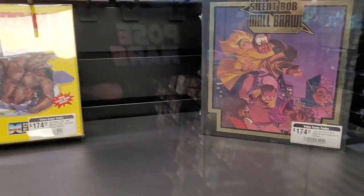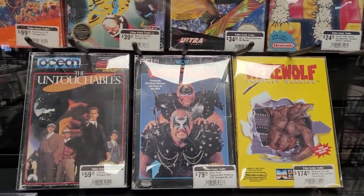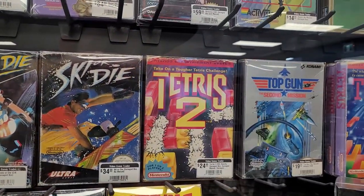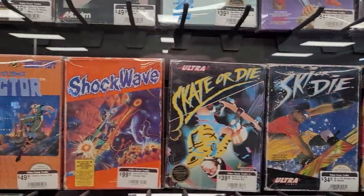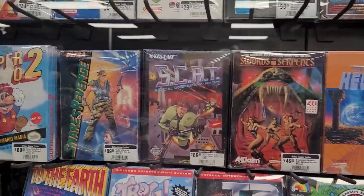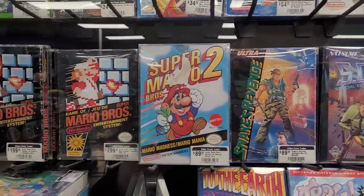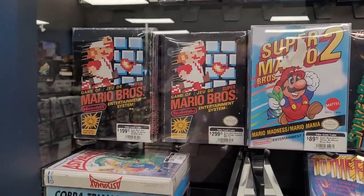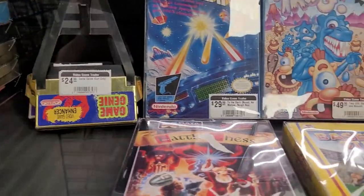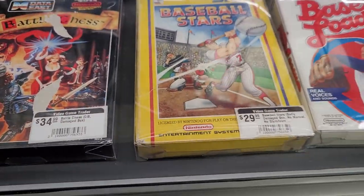I've not seen Top Gun: Maverick yet, and I've been hearing some really good things, so I may need to see that this weekend. I wish I had just all the systems set up so I could try any of these games. Super Mario — very nice.